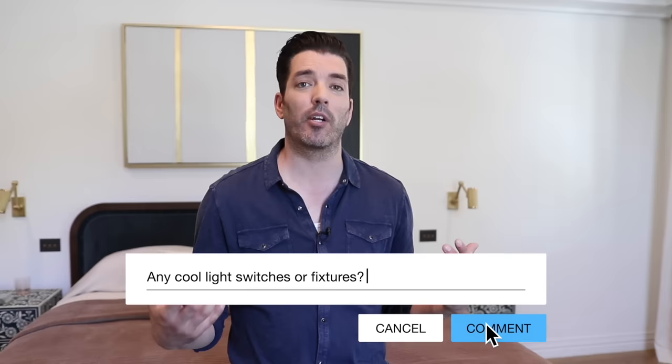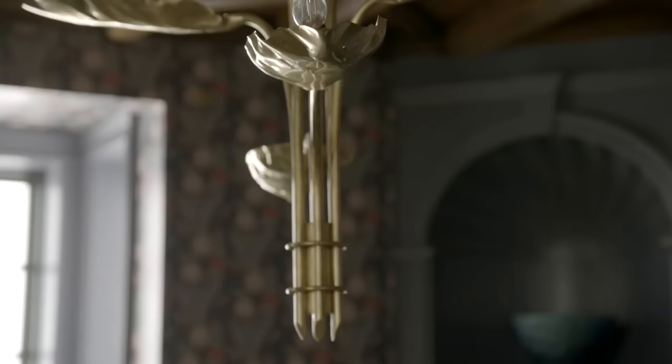Lourdes had a question about light switches and fixtures. We have a lot of really cool stuff in here. Circa Lighting did all of the lighting in the house, so we have beautiful statement chandeliers in every room.